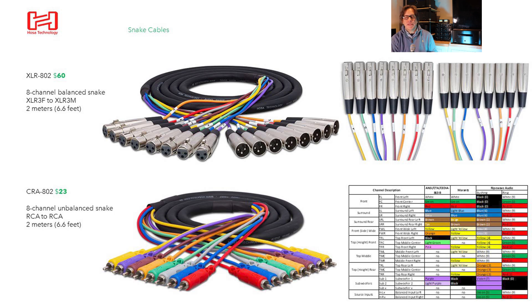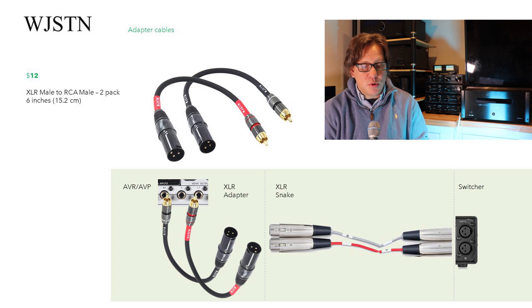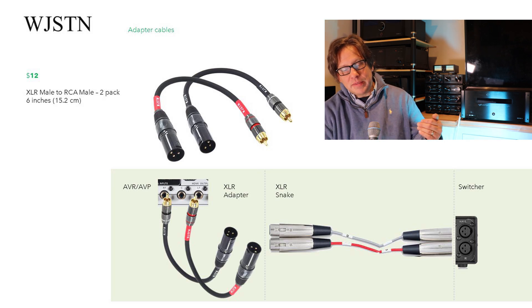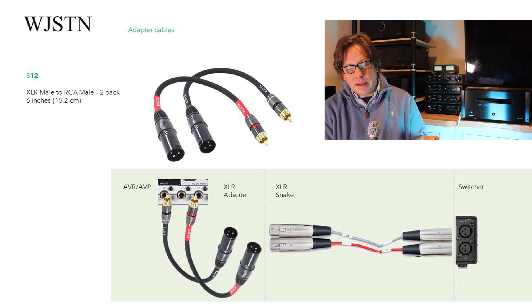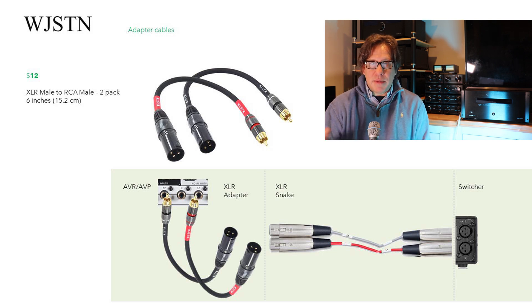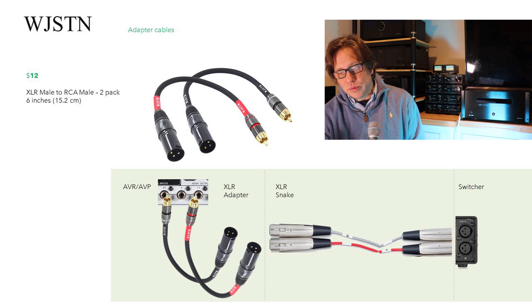Sometimes I'll have a processor or receiver to add as the third unit that's unbalanced instead of balanced. For that I looked at XLR male to RCA male adapters — the WJSTN brand, sold in 2-packs for $12, with 6-inch length. The plan is: come out of the AVR or AVP on the unbalanced RCA side, use the adapter right there — plug in male RCA, come out male XLR — into the female end of the XLR snake, and then the male end of the XLR snake goes into the switcher. This should work pretty well.